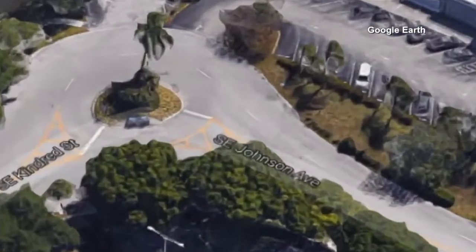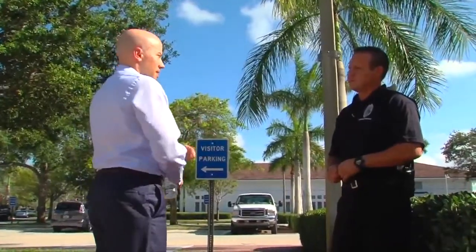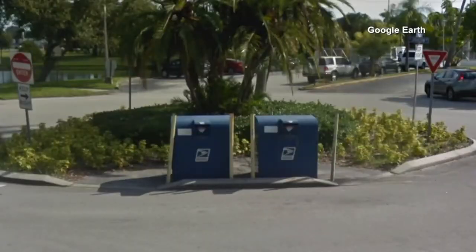On Google Earth, you can see where the mailboxes used to be. What's missing from over there? The mailboxes. Stewart Police spokesman Brian Bozzio says they've had 10 reports of disappearing checks. All the cases had these drop boxes in common.